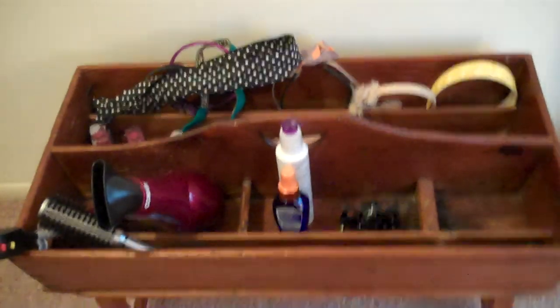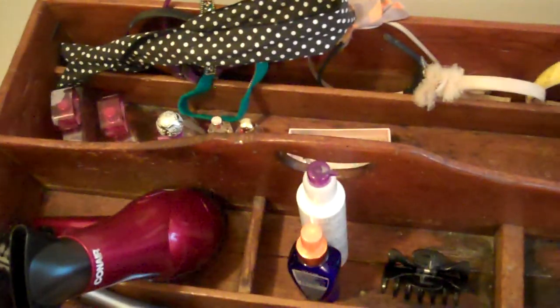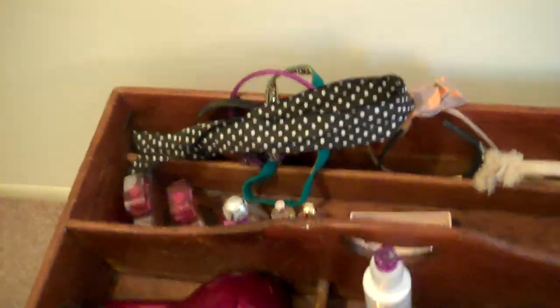The bottom drawer is my unmentionables drawer — every woman has their unmentionables drawer, and no, I'm not talking about underwear. Another charity organization calendar, this one is PETA. This is one of my favorite things — this is a really antique, really cool toolbox. This would have been someone's toolbox on a farm or something, but my grandfather had the genius to turn it into a table — he put legs on it. I have my hair stuff, perfume, and headbands in it. It has little compartments so you can organize your stuff, and it's genius to turn it into a table.